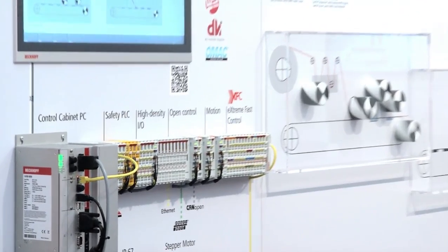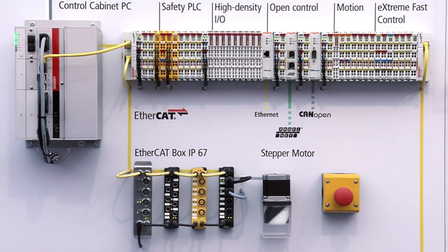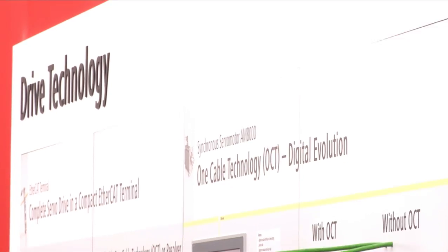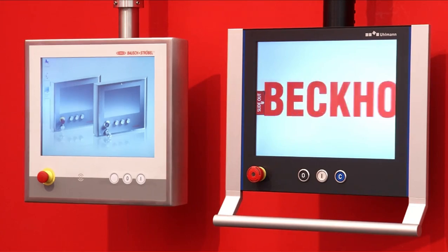EtherCAT, the real-time fieldbus, has become established as an industry standard for individual needs in the packaging industry. Thanks to its topology and performance characteristics, EtherCAT is ideally suited for applications in the packaging industry. A single bus system can handle the whole process communication; EtherCAT can be used to implement I/O, motion, and safety functions in an integrated manner. Bekoff offers an integrated product range for EtherCAT, from the controller to the safe servo drive. A wide range of multi-touch panels are available for enhanced operator comfort.